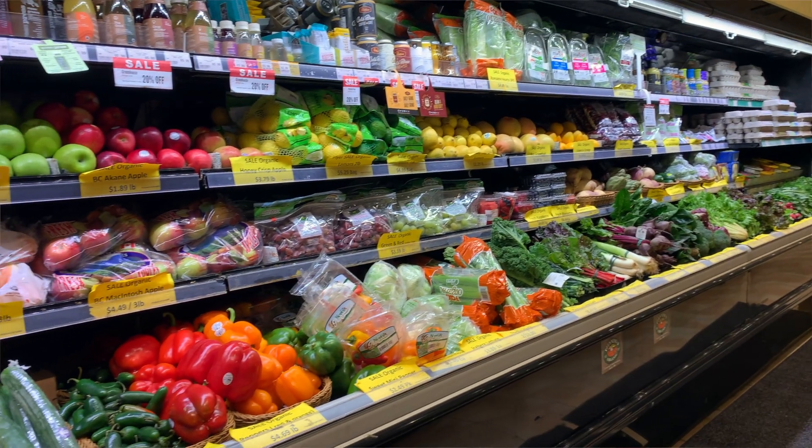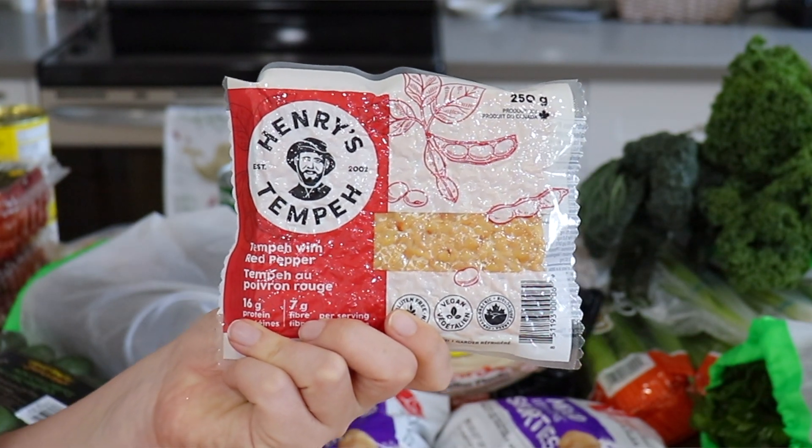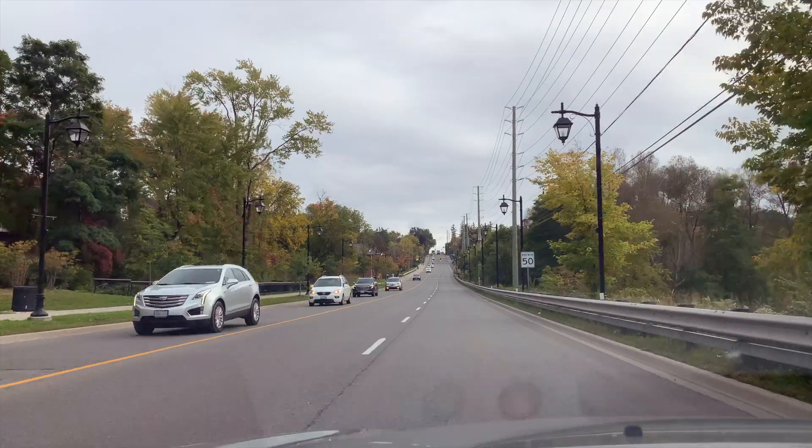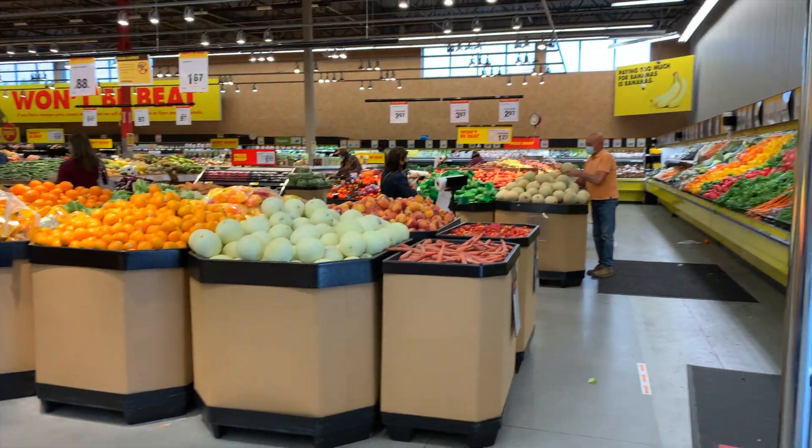First store finished — that worked out really well because they had a lot of great produce on sale, so I got a few extra things I would have otherwise gotten at No Frills. They also had some fun vegan items on sale, so I picked up a few random things. The only thing is they didn't have the Better Than Bouillon or the Butler's soy curls, so instead of the soy curls I decided to get tempeh. The Better Than Bouillon paste is not a big deal. Now we're heading to No Frills for the bulk of our produce and a couple other fresh fruits and veggies.